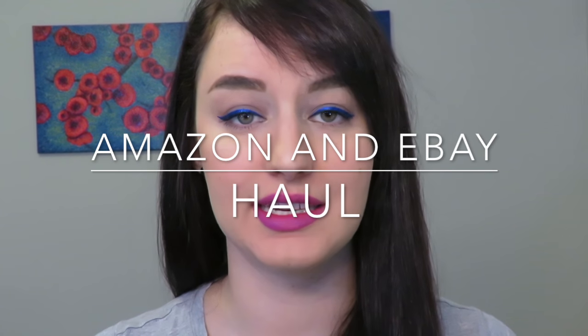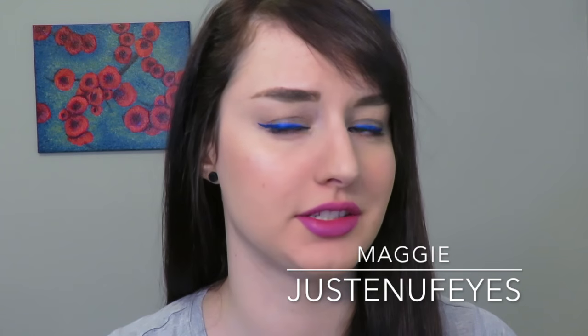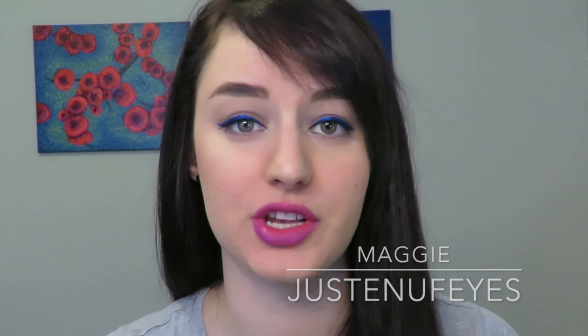Hey guys, today I'm going to do an Amazon and eBay haul. I'm going to show you a lot of products that I purchased recently - a lot of these are products I couldn't find in store in Canada. What's so great about doing these hauls is that anyone in the world can hopefully purchase these products online, and a lot of these things are really affordable. In this video I won't swatch the lip products, so I will be doing separate reviews on all of these liquid lipsticks with swatches and my full review. This is more just a haul and quick little reviews.